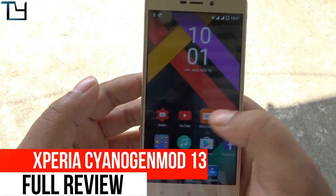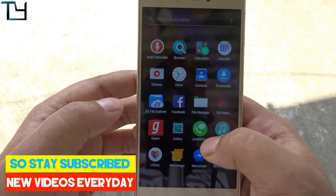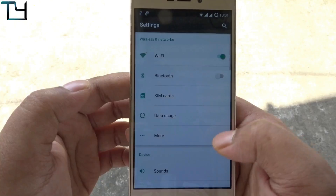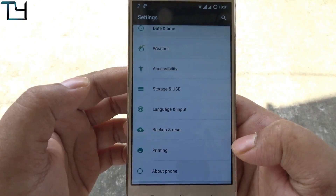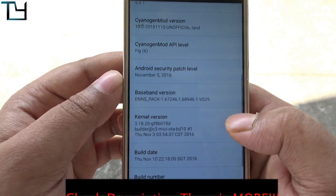Welcome to TakeCare, guys. This is Ali here, and today I'm back with the full review of the Xperia XenonMod 13. We posted the installation video of this ROM — the link will be in the cards or in the description, you should check that. I'm sorry for my voice, I am facing some issues.